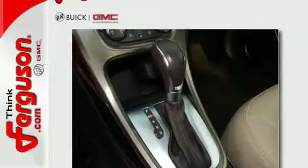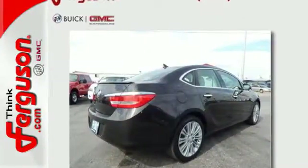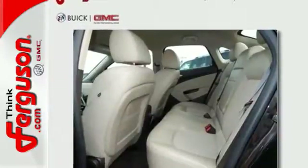The sound system is great with a CD player, USB port, and satellite radio to keep you entertained. It also has an electronic parking brake and a backup camera.